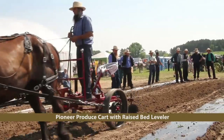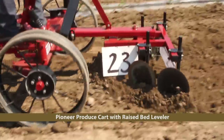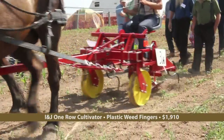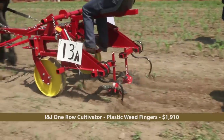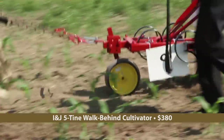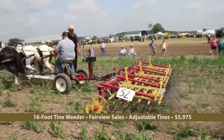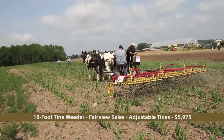Pioneer Equipment makes a produce cart that can be fitted with a variety of attachments useful to the produce farmer; here it's seen leveling the raised bed after the plastic mulch has been removed. The INJ One Row Cultivator has plastic weed finger wheels that gently suppress weeds without disturbing the row crop. The best time to stop weeds is before they emerge. By using a tine weeder like this 16-foot model by Fairview Sales every 7 or 8 days, the farmer can maintain a relatively weed-free cornfield.